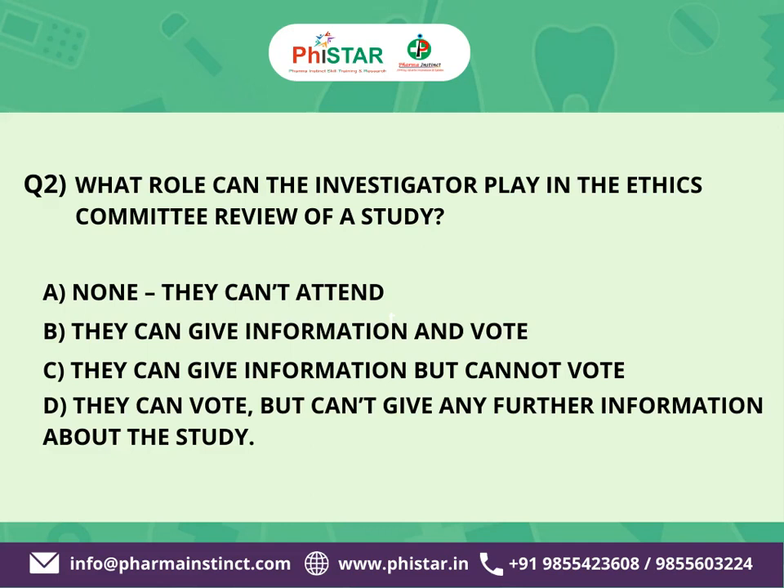D. They can vote, but can't give any further information about the study.